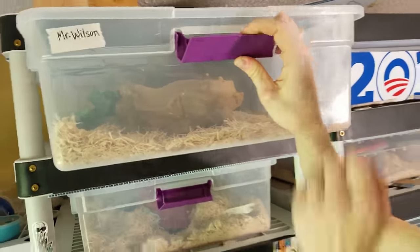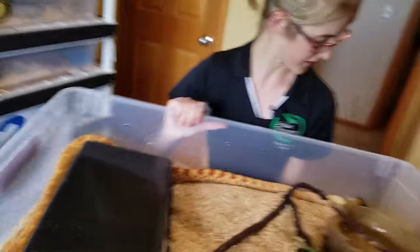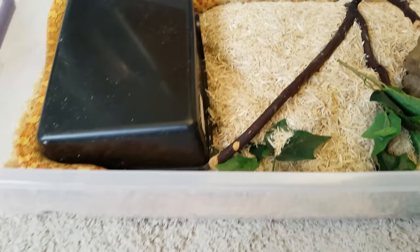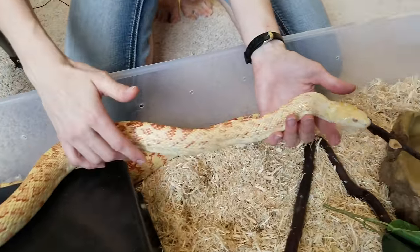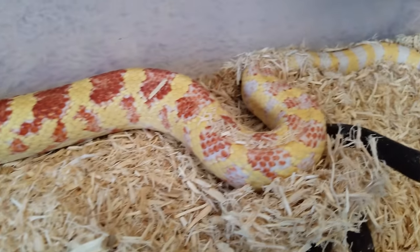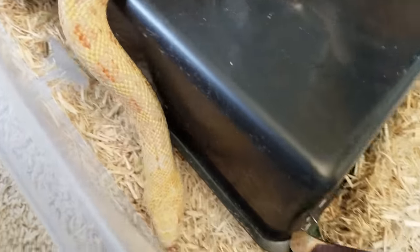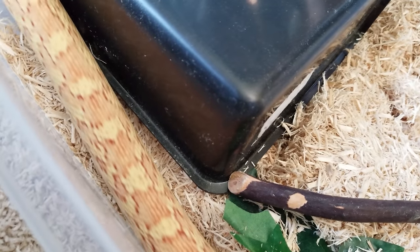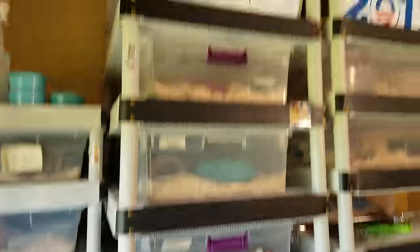Up top is Mr. Wilson — father to the bull snake clutch we recently had. He is a hypo albino bull snake and het white side and het exanthic, so he has multiple color and pattern mutations going on. He's the father of two clutches currently incubating, which should hatch in about three to four weeks. I can't wait to see what his babies look like — we got him specifically for his genetics. He's also prone to nose rubbing, so I cover up the front of his bin too.